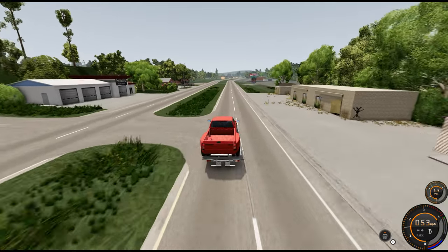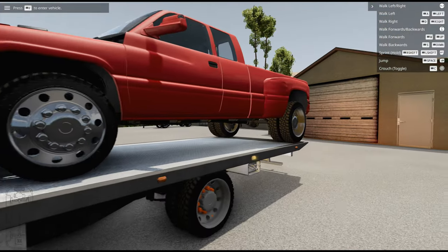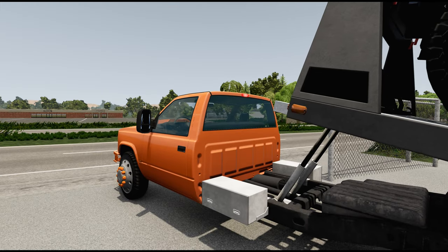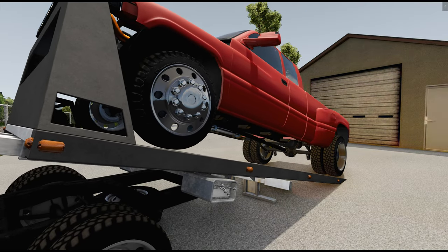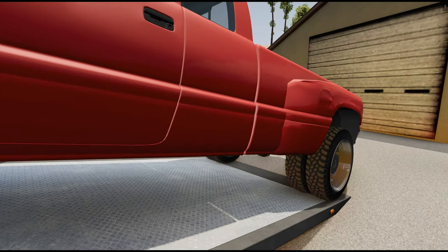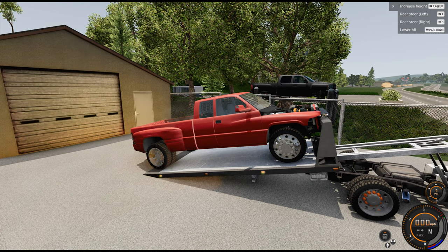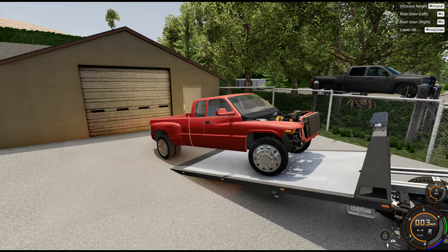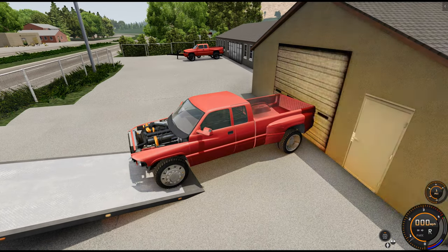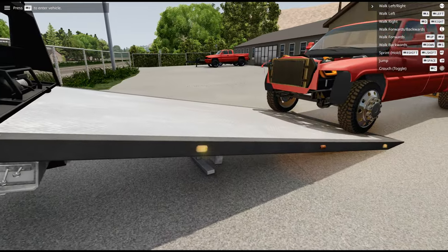All right, here we are coming up to the shop. We made it back — we're gonna get this thing off the truck. The bed's still steady. All right, let's get the big girl off the truck.